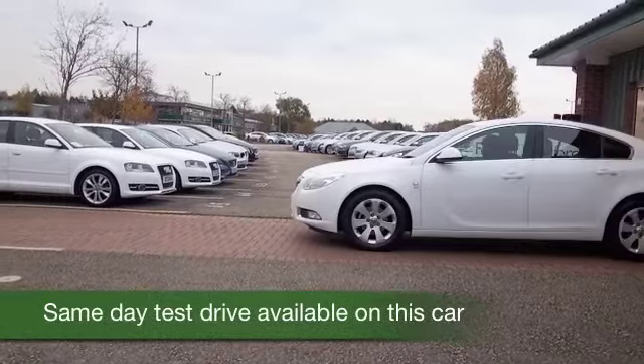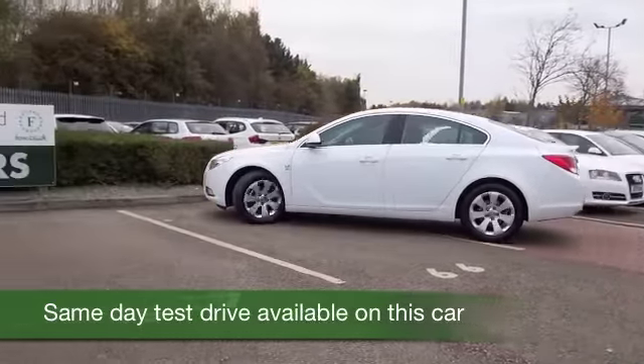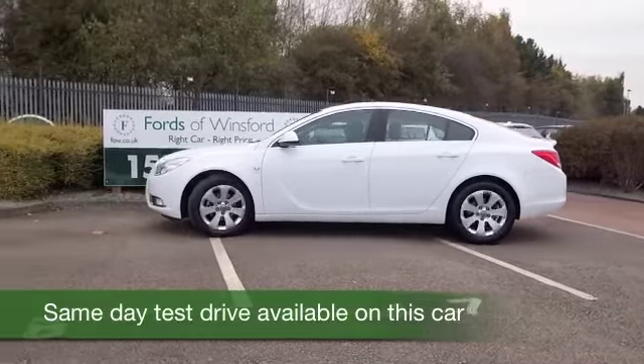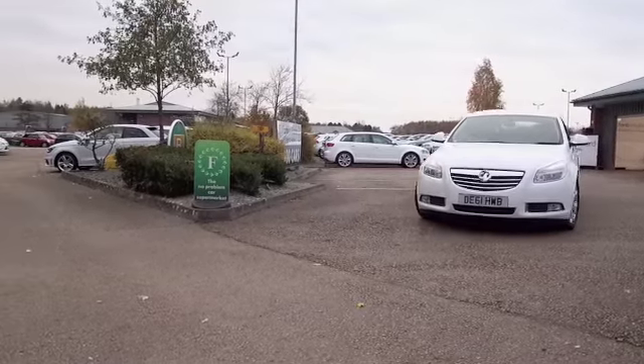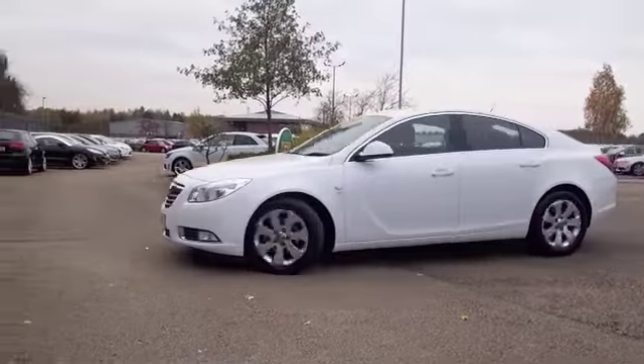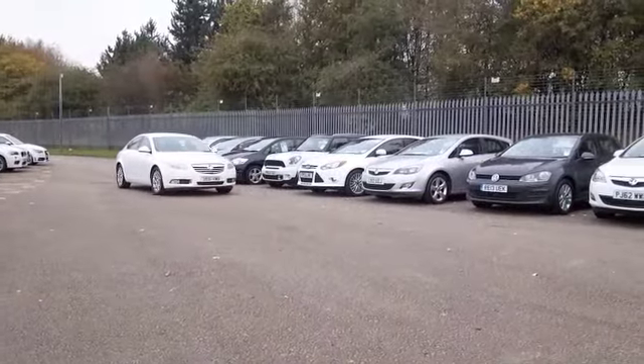The Vauxhall Insignia, of course, replaced the Vectra — a decent-sized family-friendly motor, but this one's a lot more stylish, with a lovely interior with very fine detailing, decent amount of boot space. It really is a great car to drive wherever you are.